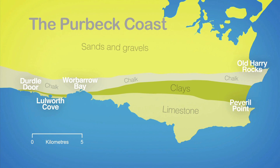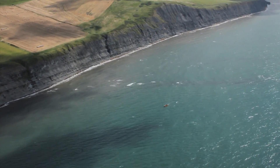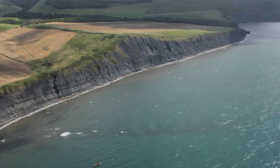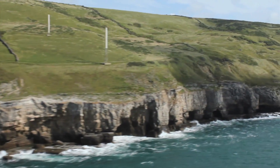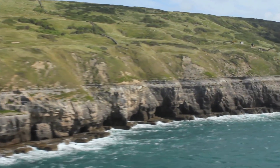The eastern end of the site is called the Purbeck Coast. It's made up of four bands of rock: to the north are the sands and gravels, then comes a band of chalk, followed by soft clay, and finally limestone. Different rocks get eroded at different rates. The result is what's called differential erosion, and that leads to the formation of headlands and bays.